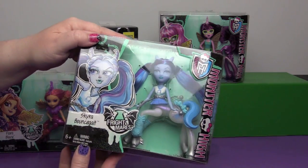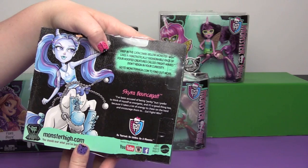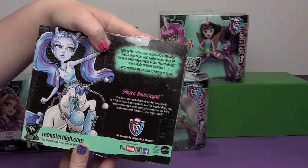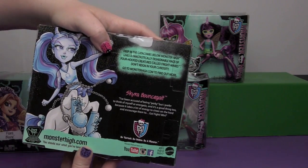And Skyra Bouncegate: 'I've been accused of being perky but I prefer to think of myself as energetic. And it's a good thing too because it takes a lot of energy to cheer on the herd and encourage them to go, fight, win!'